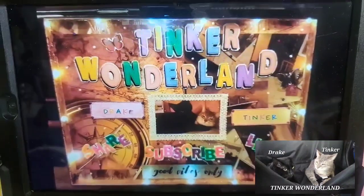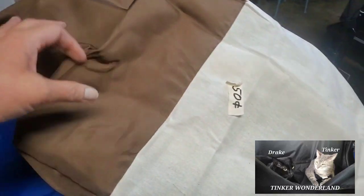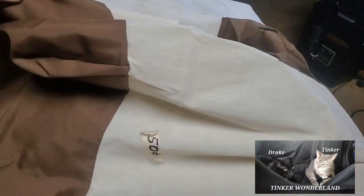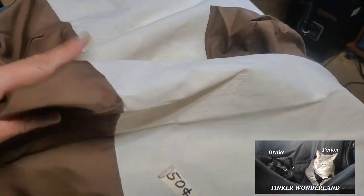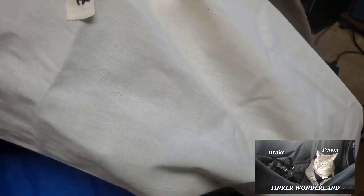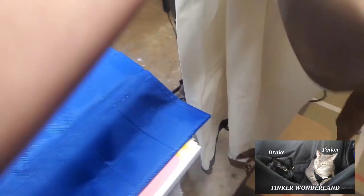Here we go guys. First up, I got this beautiful cloth tamper and I only paid 50 cents for this one. It has to go to laundry first before I use it, but I got it — that's the first item.